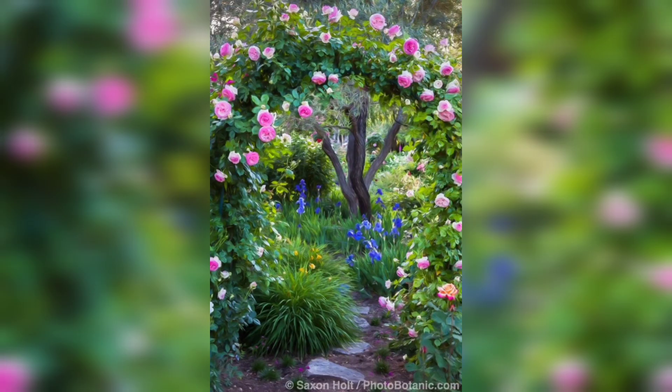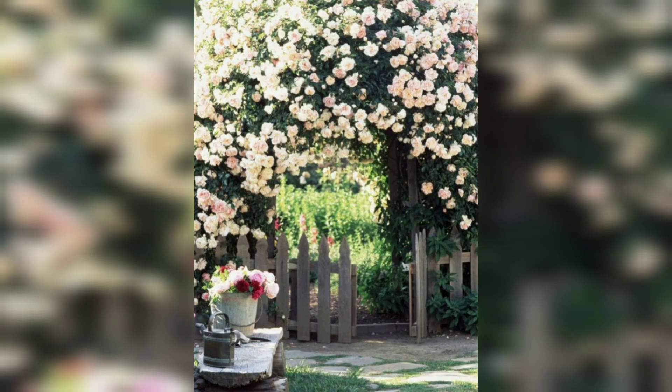First, let's talk about different types of pathways you can use in your garden. There are a variety of materials you can use, such as natural stones, pavers, gravel, and even wood.